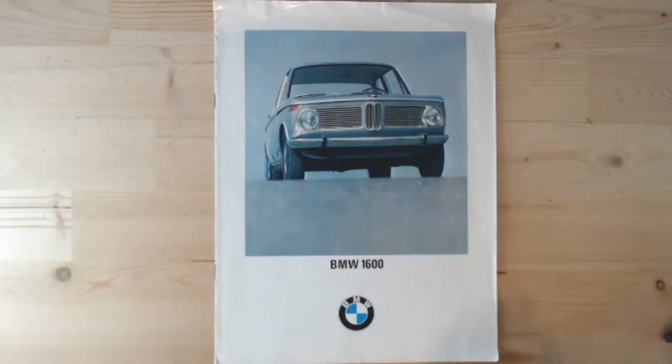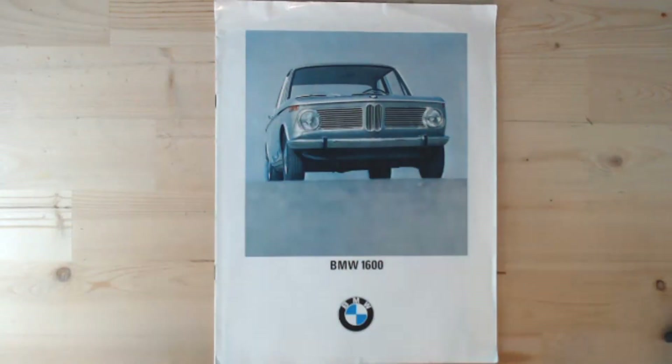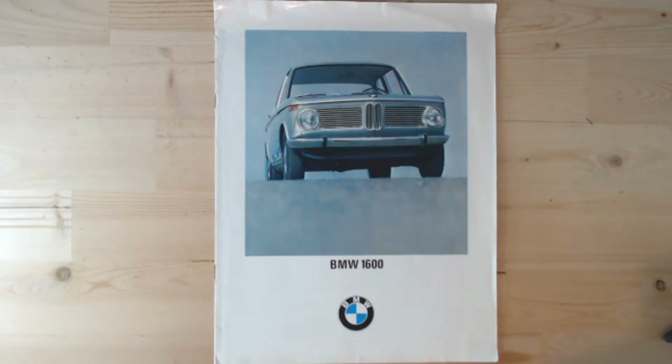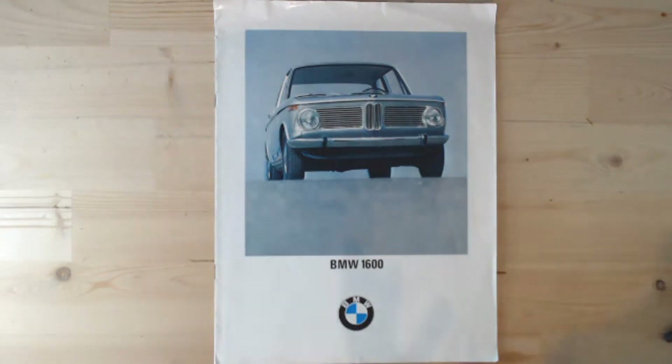I particularly like these early ones with this lovely grille. I really like the very simplistic design of early BMWs. This was a time when the cars were really well made — for a car from 1966 they were quite a good cruiser and really meant something. Modern BMWs have kind of lost something — that reliability, that well-built quality. People just buy them for the badge nowadays, but maybe that's a bit controversial.